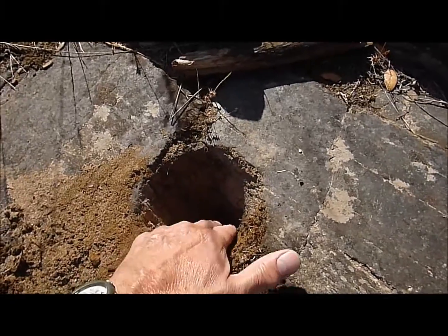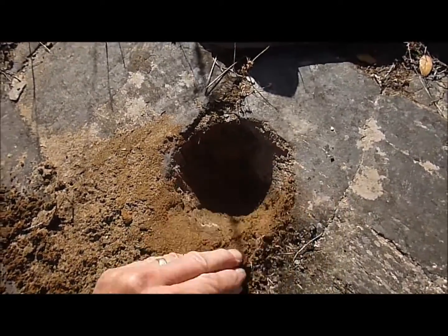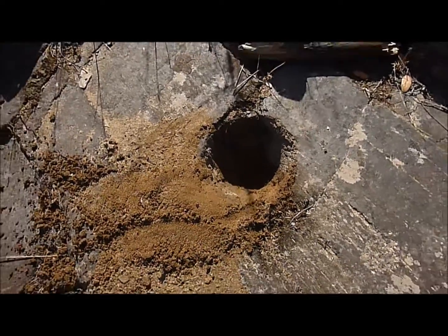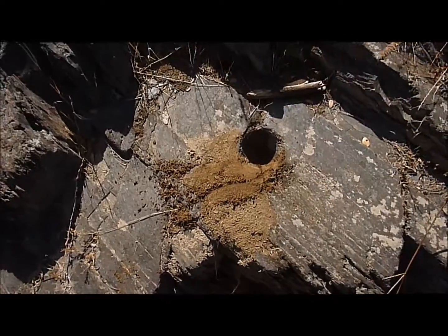There are no rough edges at the bottom. So I'm very confident that this is a bedrock mortar, and it's also on a nice flat rock.